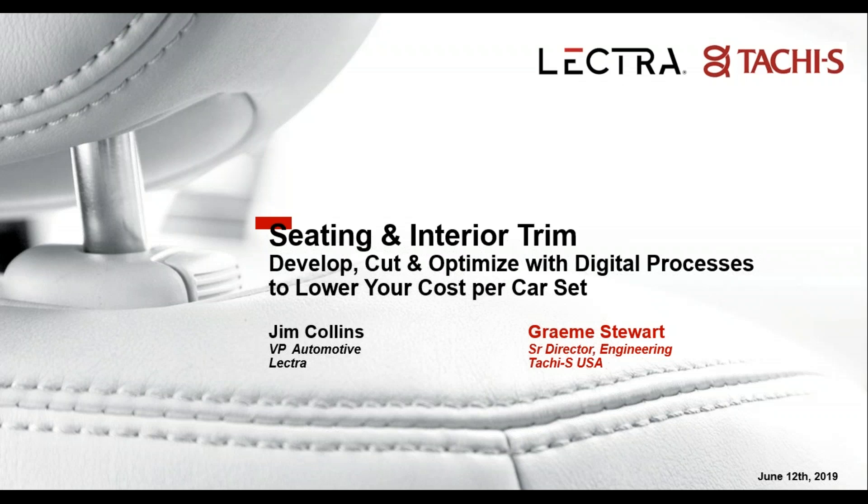Today's webinar will focus on sharing transformative technologies that use digital processes and Industry 4.0 to enable local teams to design and manufacture world-class interiors while driving costs down. The presentation will last about 45 minutes, followed by a question and answer period. If you have a question, you can type it at any time in the question field of your GoToWebinar control panel.